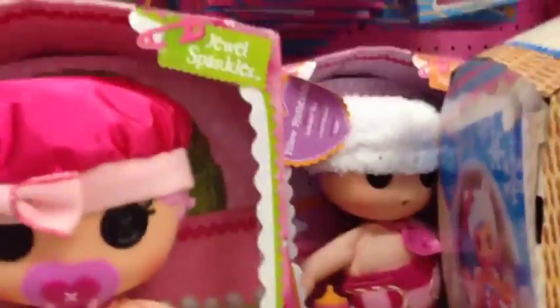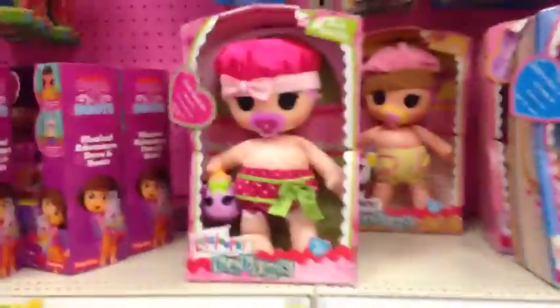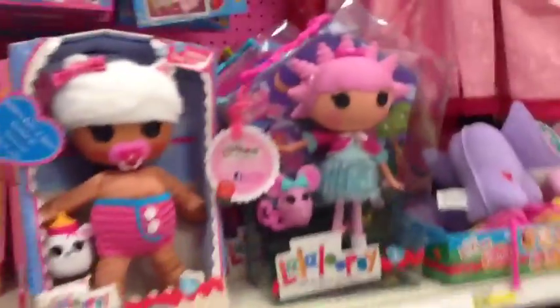And another Pillow Feather Bed, and let's find Crumbs. She's my second favorite, I love her. And those are the Laloopsie babies.